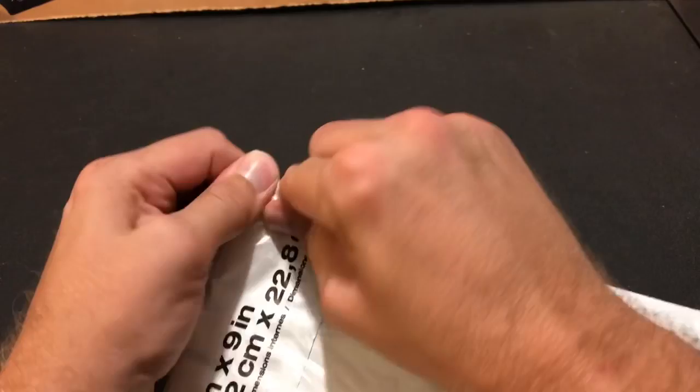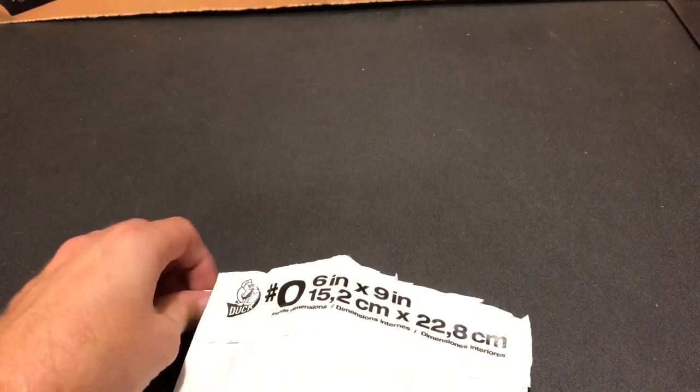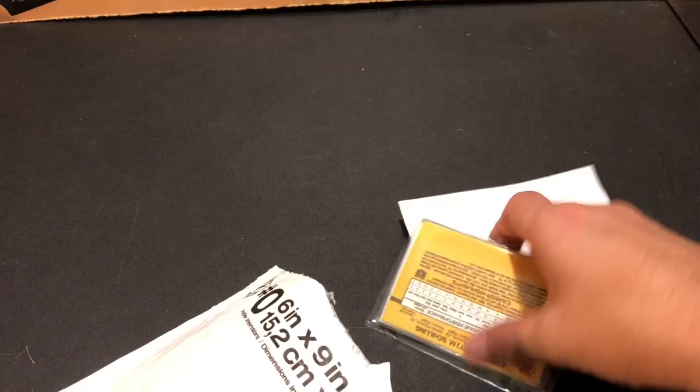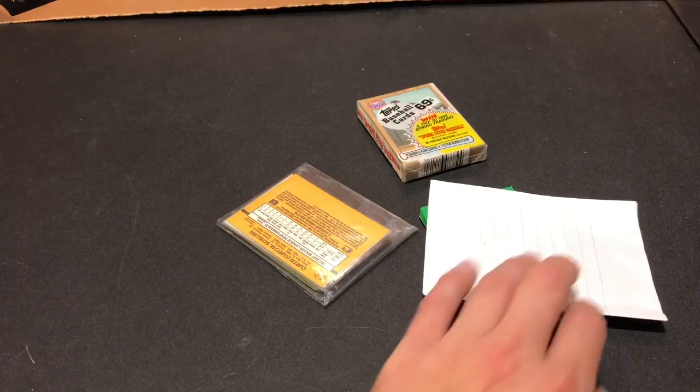Next up we've got a package from none other than Austin Farmer — close friend of the channel. Austin has sent us some things the last couple weeks. Let's check out what Austin sent — some packs in here. Could it be 90 Topps or 87 Topps? It is an 87 Topps pack — could be a Barry Bonds or Bo Jackson rookie in there. And there's a note and a team bag with some cards in it. And another pack — it is an 87 Topps cello pack.